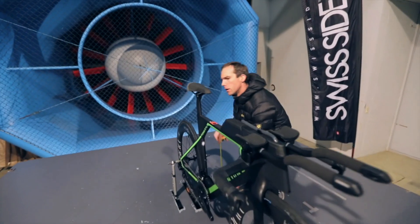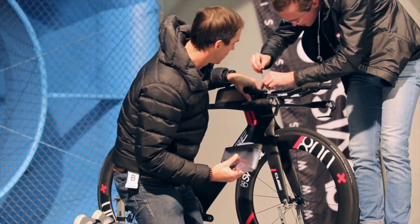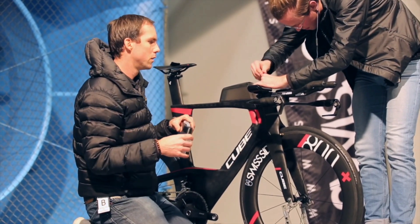With our new product lineup I can guarantee you we have absolutely smashed this goal. We will be offering rim brake and disc brake wheels not just in the Hadron Ultimate level but also in the Hadron Classic level.